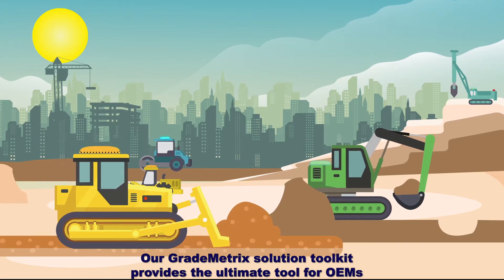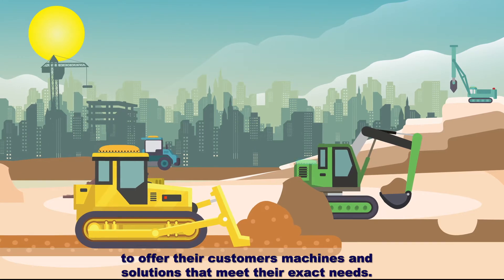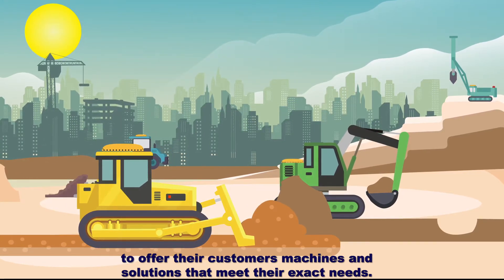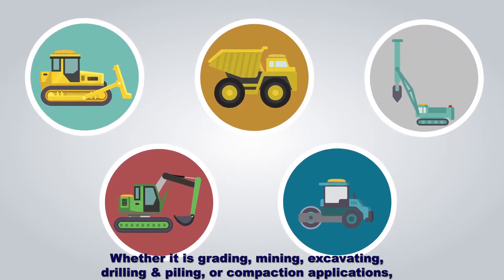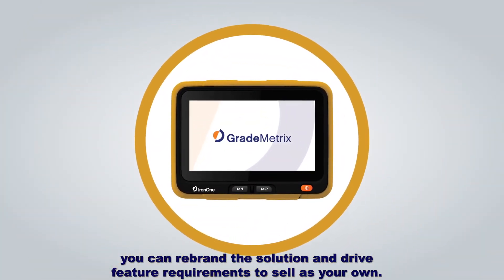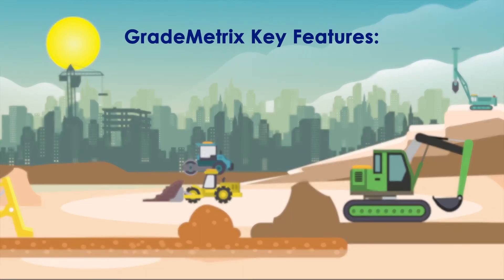Our GradeMetrics Solution Toolkit provides the ultimate tool for OEMs to offer their customers machines and solutions that meet their exact needs. Whether it is grading, mining, excavating, drilling and piling, or compaction applications, you can rebrand the solution and drive feature requirements to sell as your own.